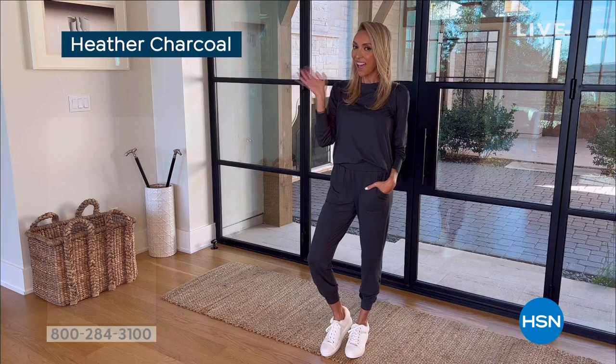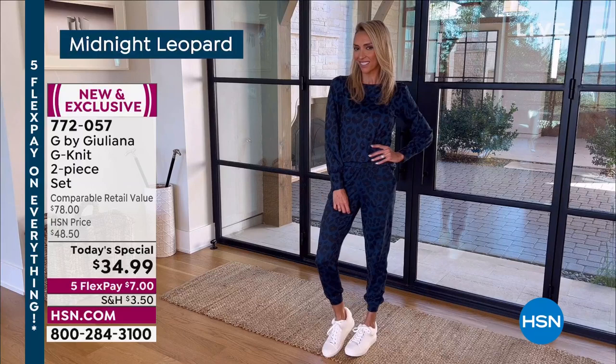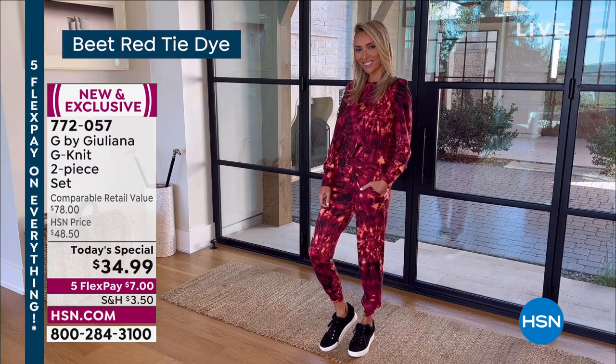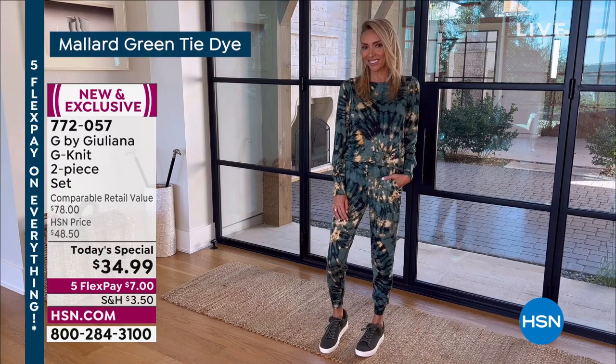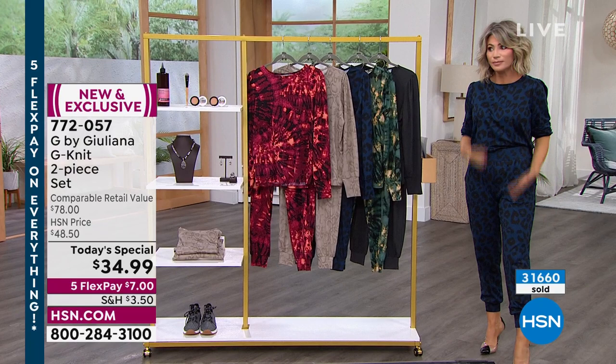Our G by Juliana, sold exclusively here at HSN. This is her G knit — a two-piece collection. You get the top and you get the bottom, in extra extra small all the way through 3X. It is $7. This is your final chance. If you watched last night, the launch of this with Nicole — she looked absolutely darling in that green. You've got to be ordering now. It almost looks like a jumpsuit, but it's actually a jogger set. 31,000 of these have been ordered today.